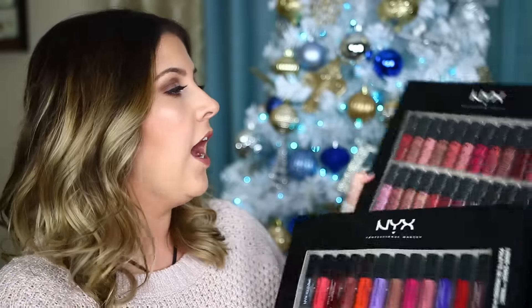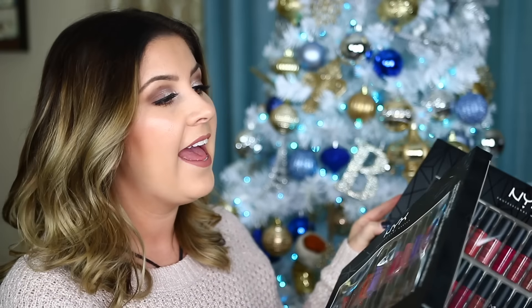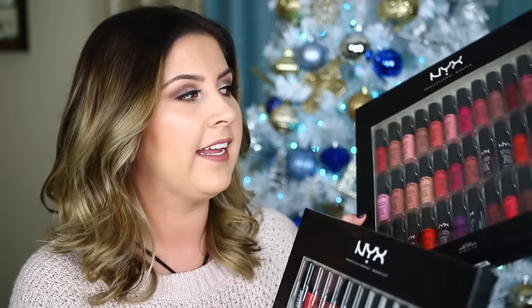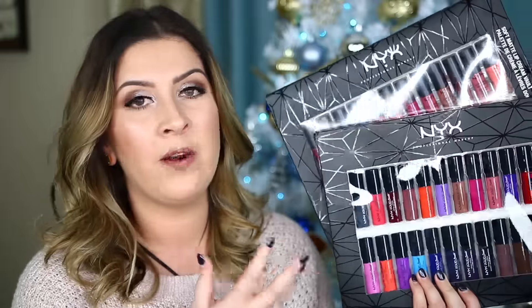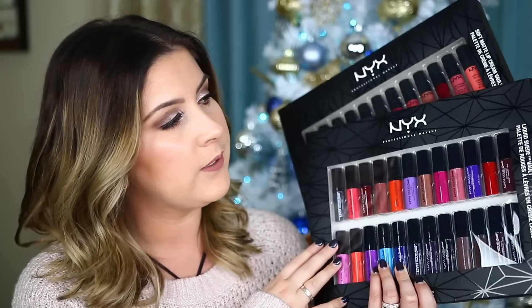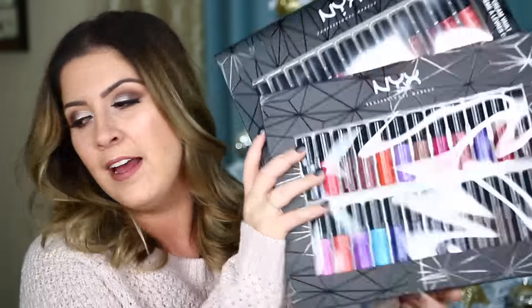Some more items you can win — these are two huge vaults from NYX: the NYX Soft Matte Lip Cream Vault and the Liquid Suede Vault. I'm going to break these up since there are 36 and 24 in them. I'll give some as Christmas presents to friends and family, and then give you guys a mixture of probably about 10 of each type — so a total of around 15 to 20. I love NYX; it's one of my favorite drugstore brands. The Soft Matte Lip Creams are so comfortable to wear, and the Liquid Suedes are really nice as well.